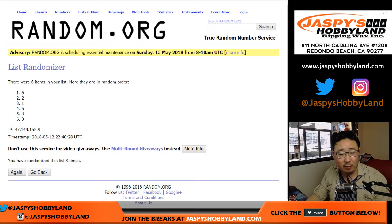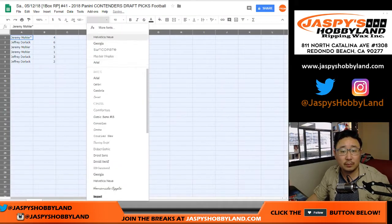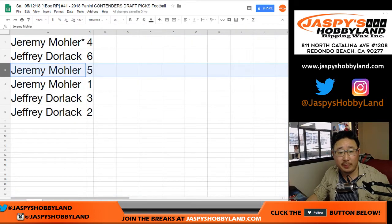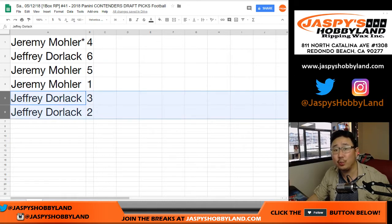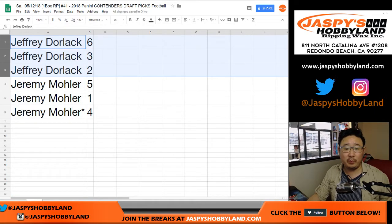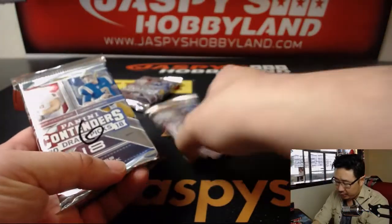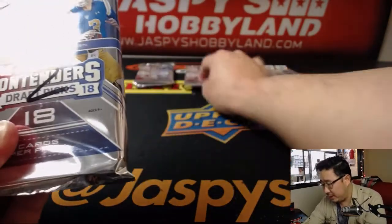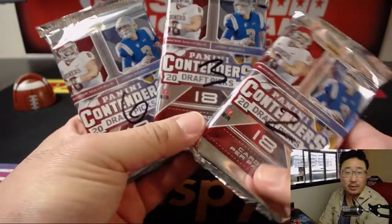And then five and a five — 10 the hard way for the pack numbers. Four down to two. So Jeremy gets packs four, five, and one. Jeff gets packs six, three, and two. We'll do these in alphabetical order, so Mr. Jeff Dorlak, you'll be going first with six, three, and two. Good luck, Jeff.